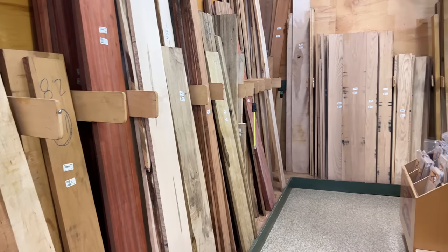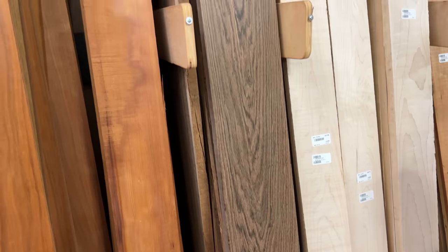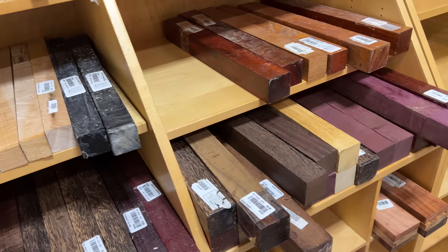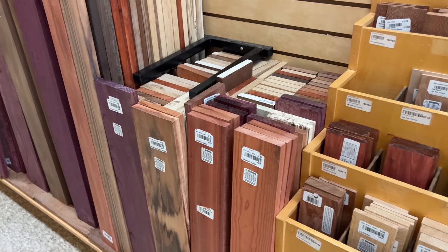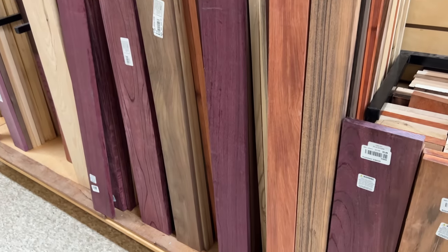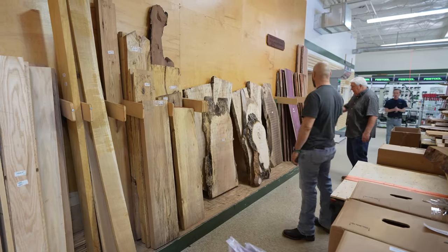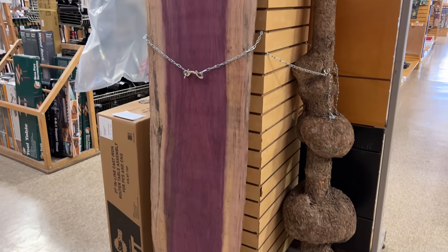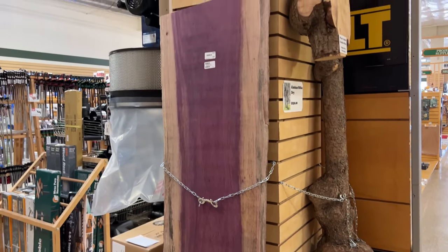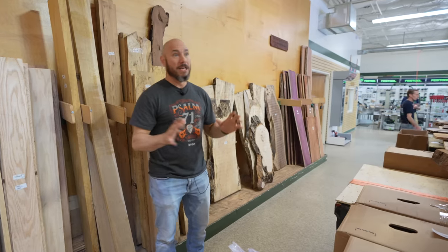Let me show you some awesome wood they have here at Woodcraft as well as some more tools. They have various size stock — the longer stuff on one side and the shorter pieces and veneers on the other side. A lot of times they'll have this stuff on big sales, 50 to 60% off. One of the great things about buying wood here is it's already surfaced four sides — ready to go. They also have a pretty good selection of live edge wood — maple, walnut, purple heart. Look at that piece of purple heart — I've never seen a piece that big. They've got bowl blanks, pen blanks, all types of stuff for turning.